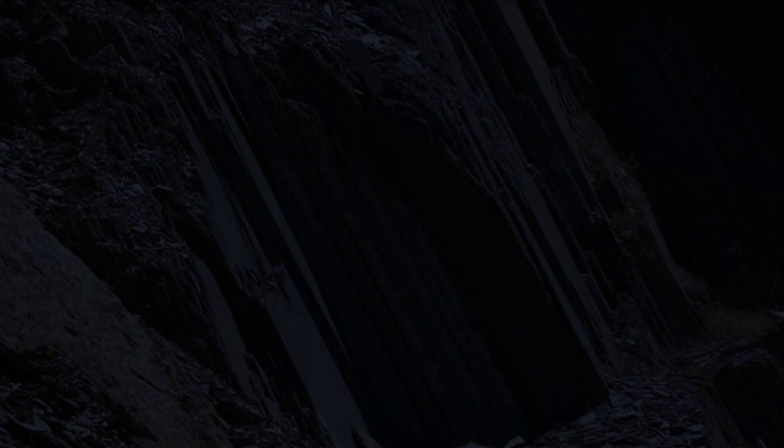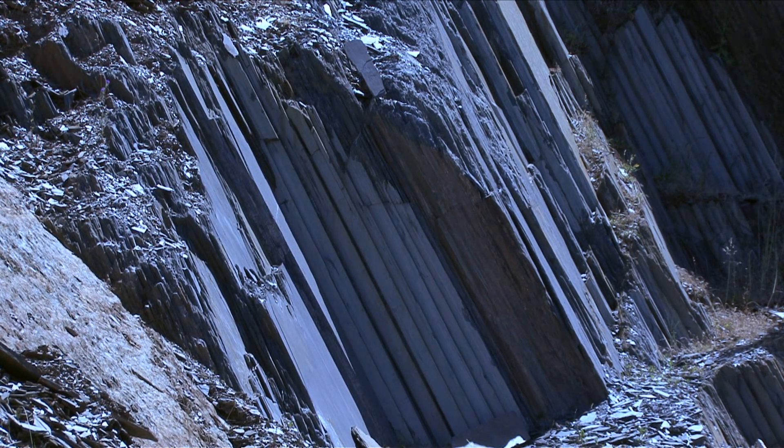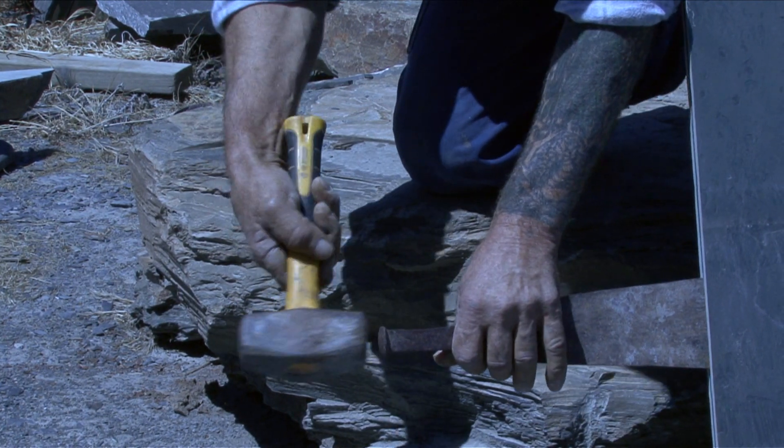We have people still around who can work Slate in the old way and are very skilful at producing specialised items such as the bird baths that you might see around in some of the gardens, which are quite contemporary.